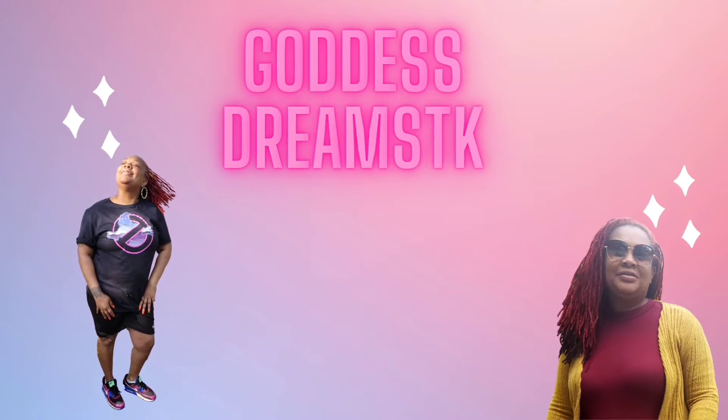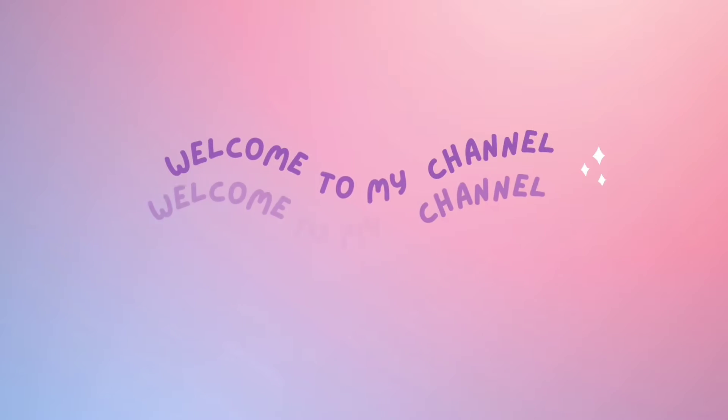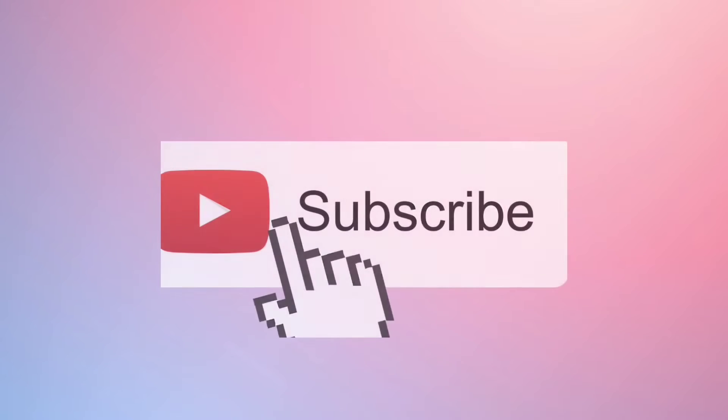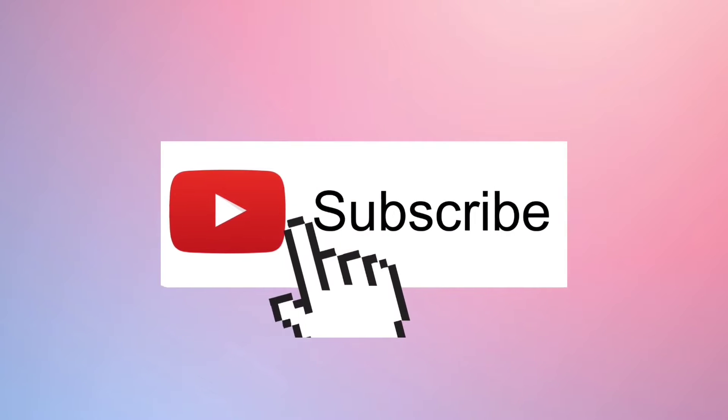Did you get ready in the dark or something? Cause you look like a beautiful nightmare. Don't you know? What up, what up, what up? All my guides and goddesses, kings and queens, men and women, boys and girls. It's your girl, Goddess Dreams, and we back with another video.